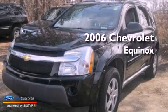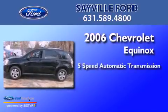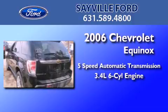This is a 2006 Chevrolet Equinox. This crossover has a 5-speed automatic transmission and a 3.4-liter V6.